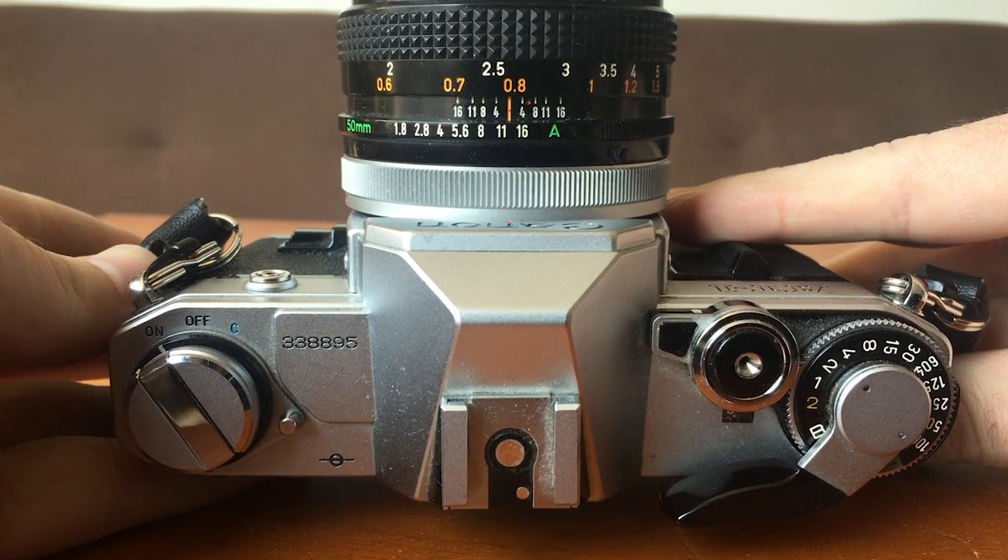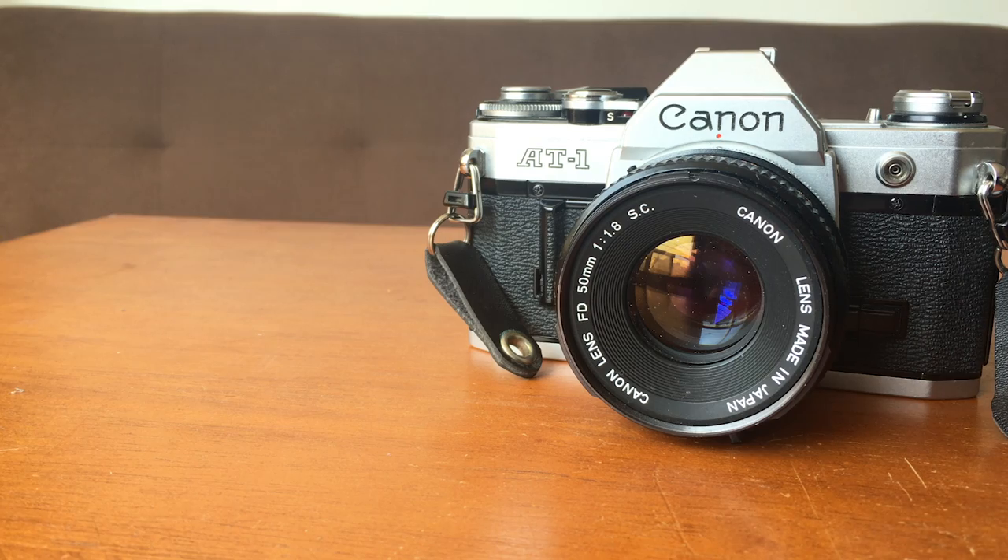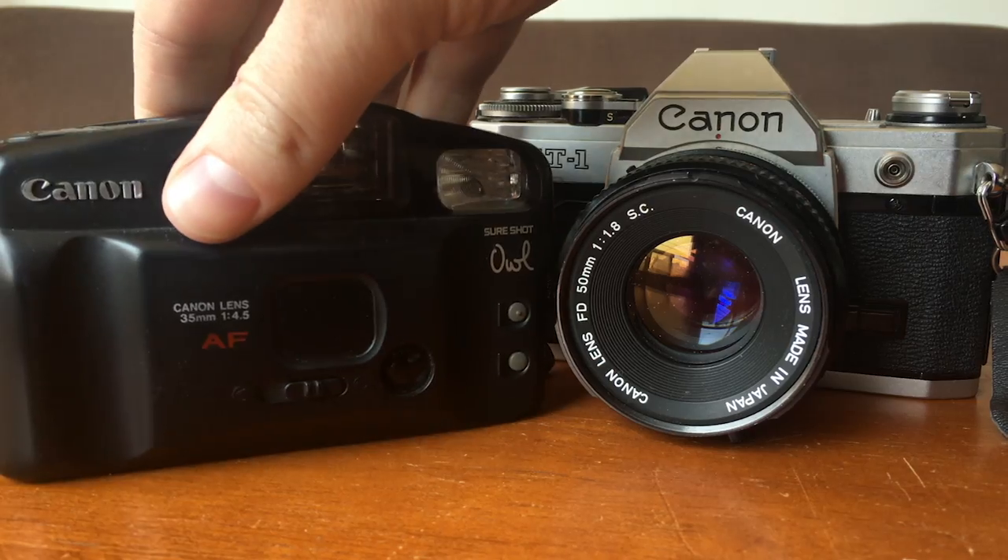Shooting an SLR is great — you have access to a variety of lenses and the ability to choose manual control over all of your exposure features, and it's a great step up, especially when you're coming from a point-and-shoot camera.